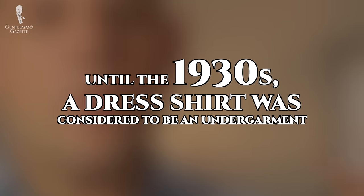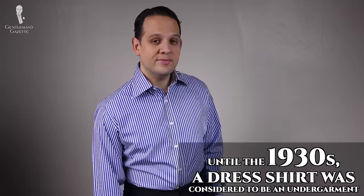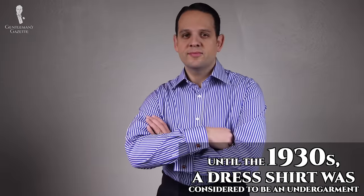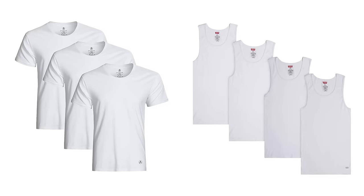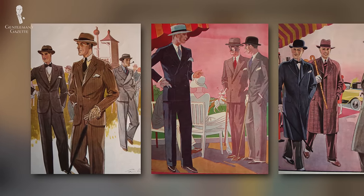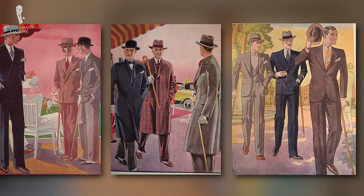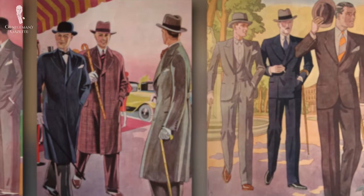Until around the 1930s, a shirt — or what you call a dress shirt today — was actually considered to be an undergarment, just like an undershirt is considered an undergarment today. That means a dress shirt was always at least covered by a jacket, either a suit jacket or a regular jacket, and often also by a vest or waistcoat. You actually never saw a man just wearing his dress shirt; that would be probably the equivalent of today with a man wearing just his underwear.